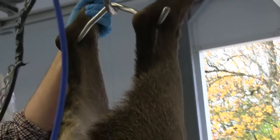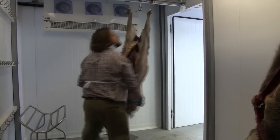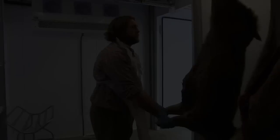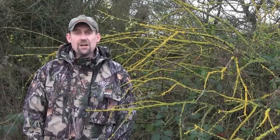The day ends in a superb facility where the beast becomes prime venison ready for export. That's how to go stalking on the Isle of Skye, and now the Shooting Show News.